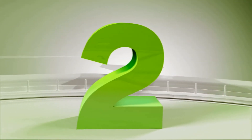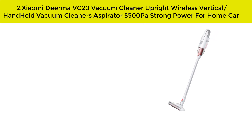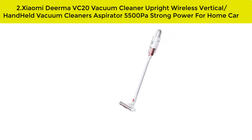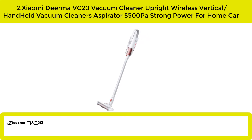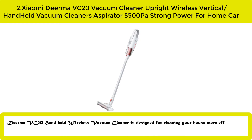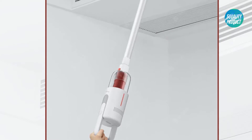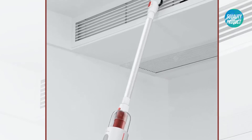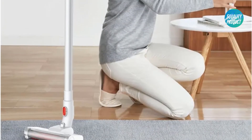Our best number two: the Xiaomi Diorama VC20 vacuum cleaner — upright wireless vertical handheld vacuum cleaner, 5500 power, strong suction for home and car. The Diorama VC20 handheld wireless vacuum cleaner is designed for cleaning your house more efficiently. The wireless design makes it much more practical and helpful for cleaning all areas conveniently. If you're looking for a useful home cleaning tool, this Diorama VC20 is a good choice.